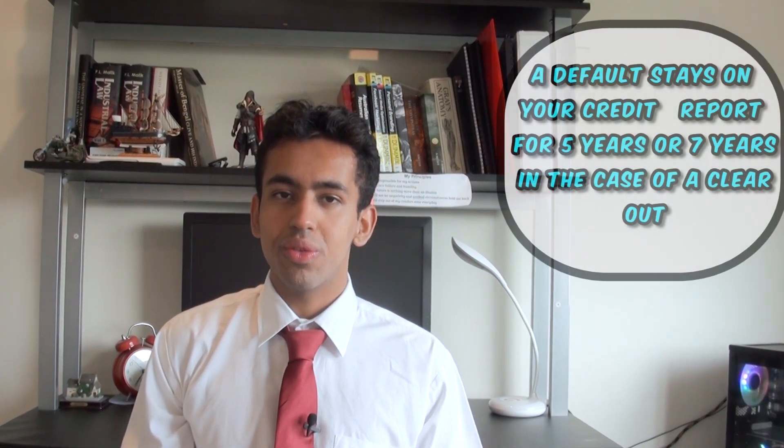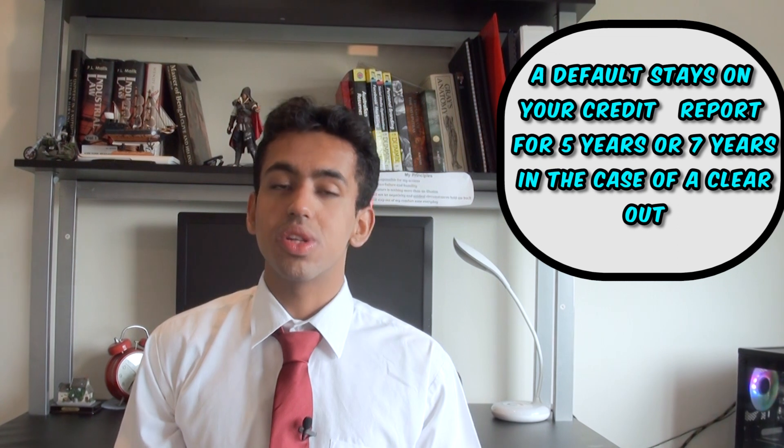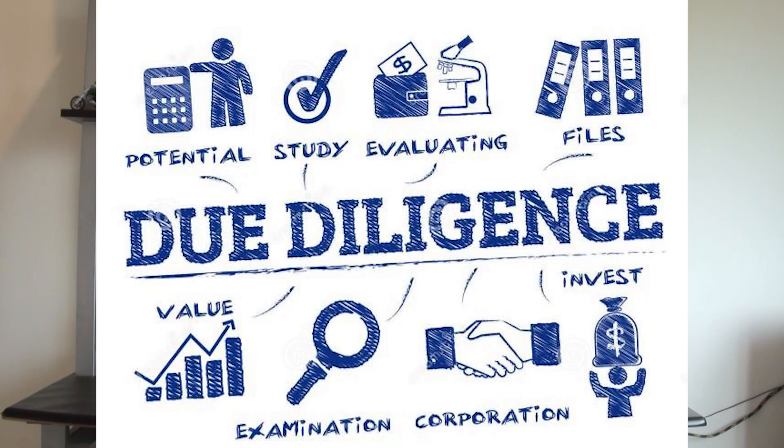Most of the time they'll accept a small amount and fix the credit information that's been reported. It may be wise to do so because a default stays on your credit file for five years, or seven years in the case of a clear out, which can make it really tough to get loans such as high LVR home loans. Before doing anything, do your own due diligence — you don't always have to pay them; you can repair your credit for free, but that takes a long period of time. If you can pay a small fee rather than wait five years, it might be better, but again, do your own due diligence.